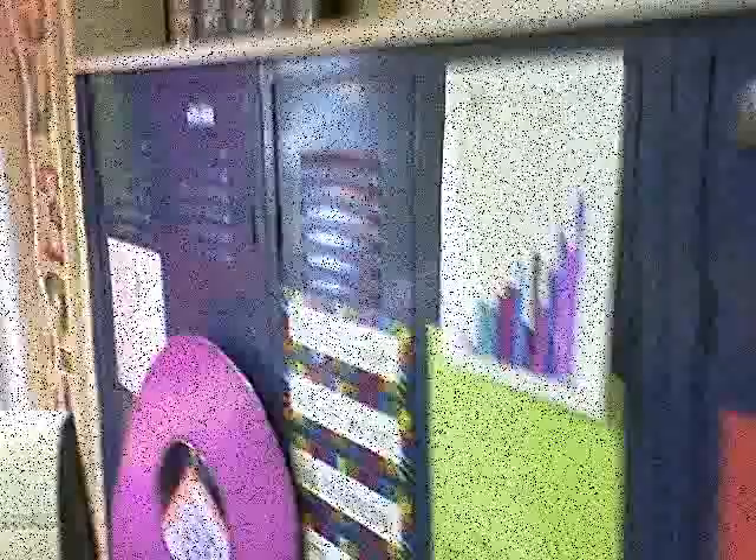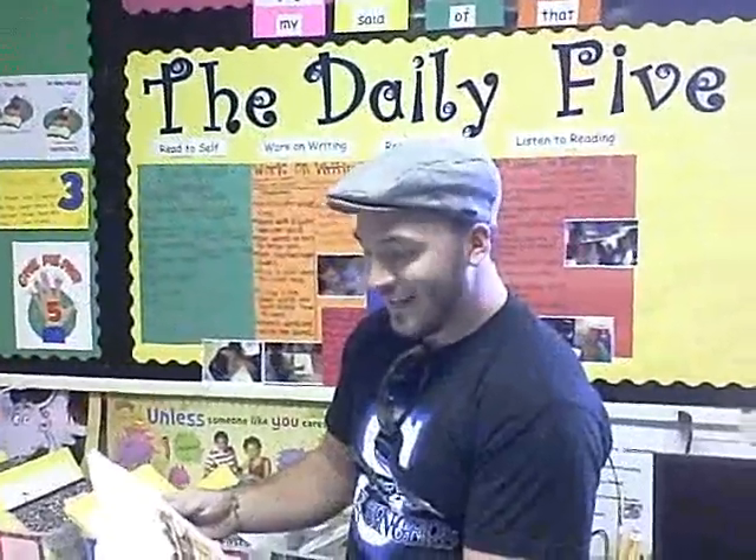Classroom celebration. Continuous improvement. I went walking — what did you see? I saw a black cat looking at me.